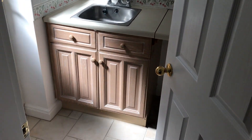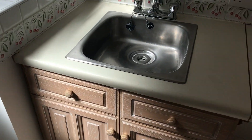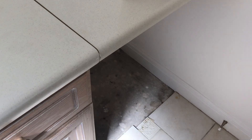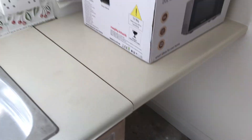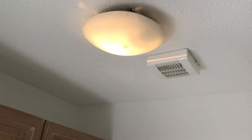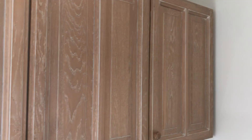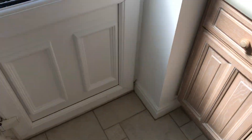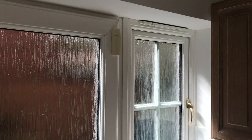Moving through to the utility room — nice and tucked away. We've got a stainless steel sink, space for a washing machine, a light on the ceiling, wall and base units, a side door for the property, and a small window beside it.